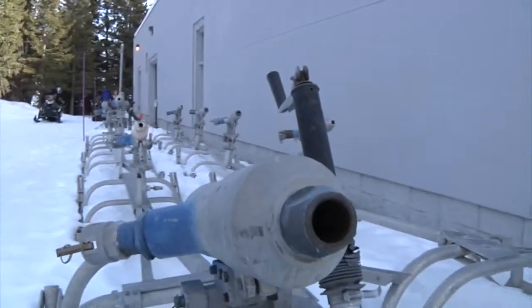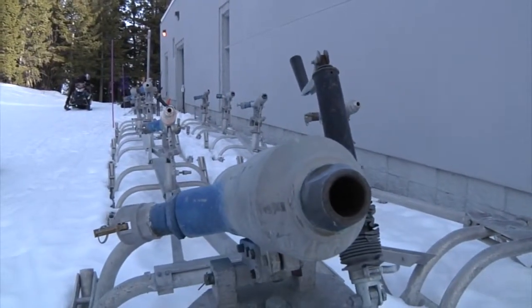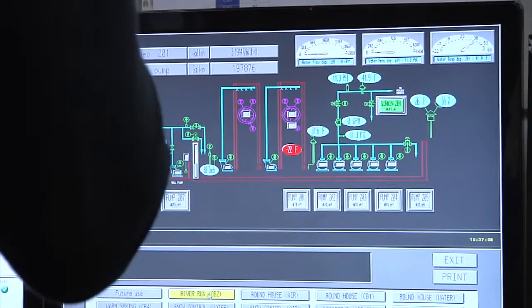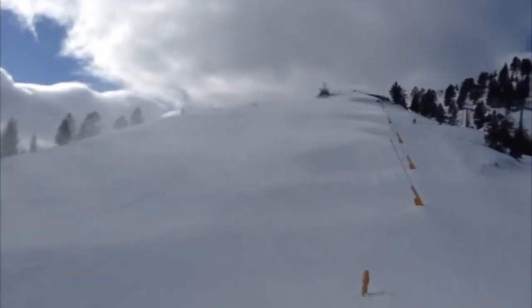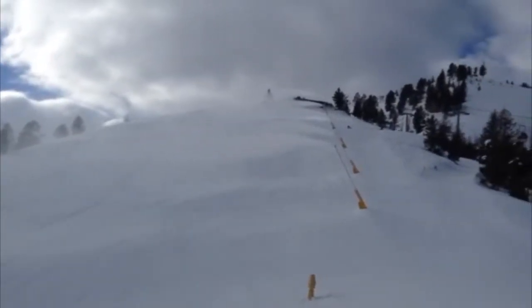In the late 80s, a new automated system put them on the map with a cutting-edge, computer-operated, world-class system. Sun Valley was the only resort in North America with such a system, and it was expanded in the early 90s.